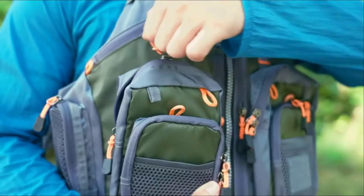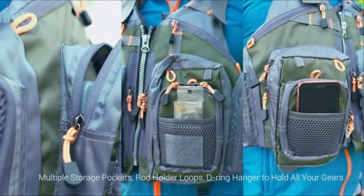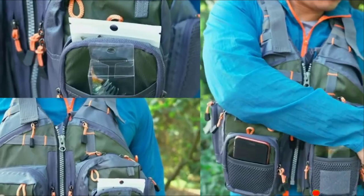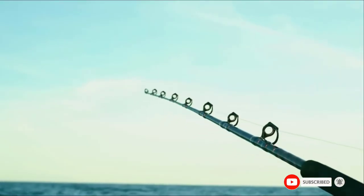It is a polyester shell which is high quality and will be able to last you for a very long time. There are 4 large chest pockets and zipped front pockets, 2 side mesh pockets and a back pocket as well, so you are not going to be short of options when it comes to storing your items.